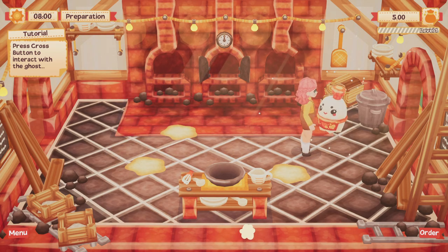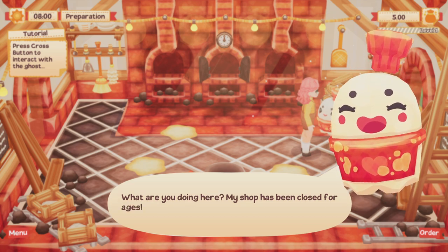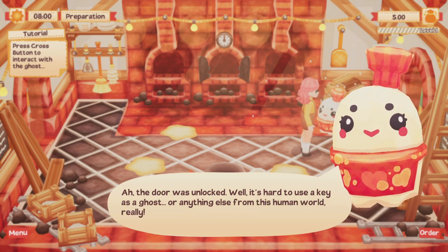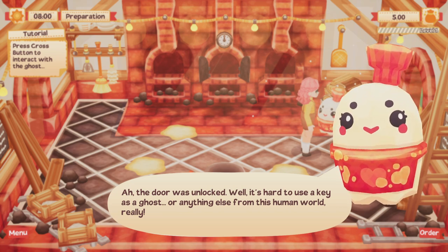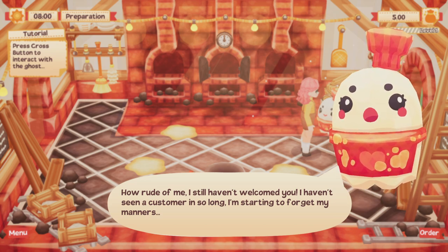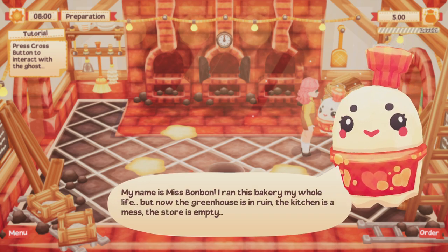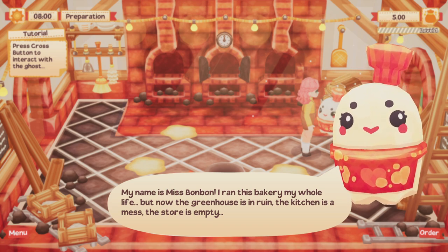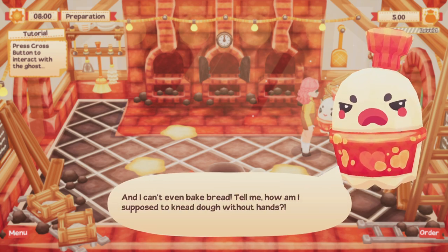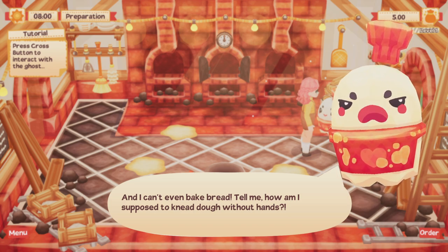Hello! What are we doing here? My shop has been closed for ages. The door is unlocked — well, it's hard to use a key as a ghost, or really anything else from this human world. How rude of me, I still haven't welcomed you. I haven't seen a customer in so long I'm starting to forget my manners. My name is Miss Bonbon. I ran this bakery my whole life. But now the greenhouse is in ruin. The kitchen is a mess and the store is empty. And I can't even bake bread — how am I supposed to knead dough without hands?